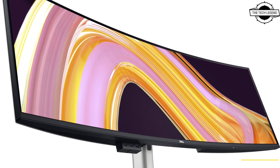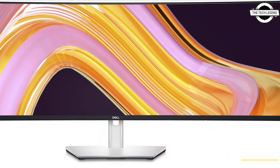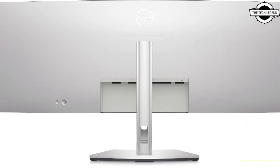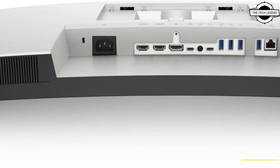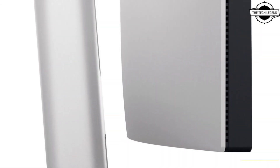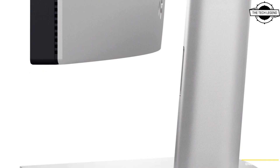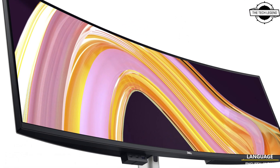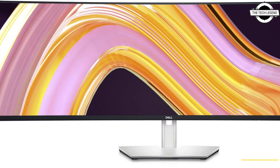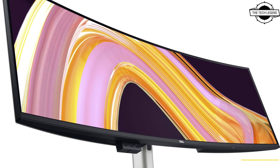Welcome to the Tech Lizard channel. Today I will talk about the Dell U4924DW 49-inch ultrawide curved display. Dell introduces this monitor with support for dual QHD resolution, and the IPS panel boasts an extensive color range with sRGB 100%, DCI-P3 98%, and Display P3 98%, along with an IPS Black panel offering a high contrast ratio of 2000:1.